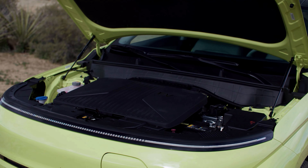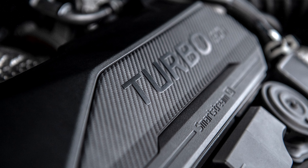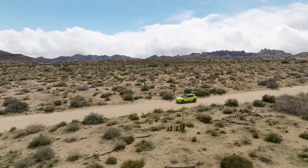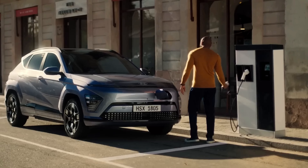The new Kona offers a choice of electric and internal combustion powertrains, depending on your needs and preferences. The Kona Electric has a 64.8-kilowatt-hour battery that can deliver up to 260 miles of range, and can recharge from 10% to 80% in about 43 minutes with a fast charger.